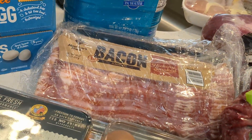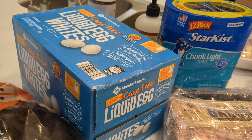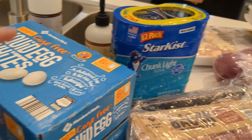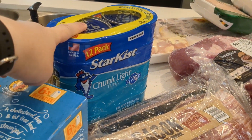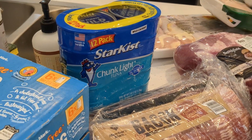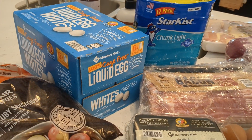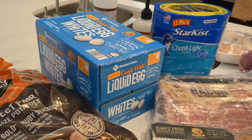Egg whites — like I said, trying to up my protein game, and this is a great low-calorie way to do it. Same thing with tuna — I ran out of tuna this week and ate all of it, so I had to restock on that too.